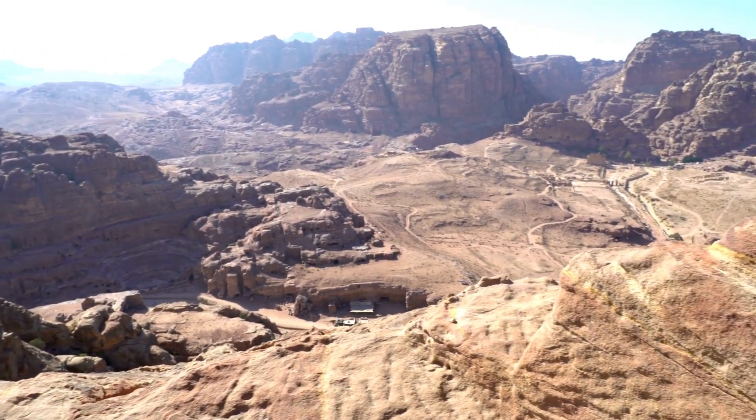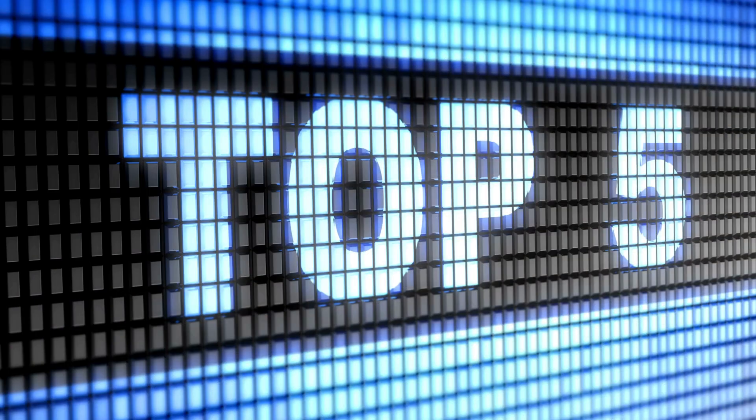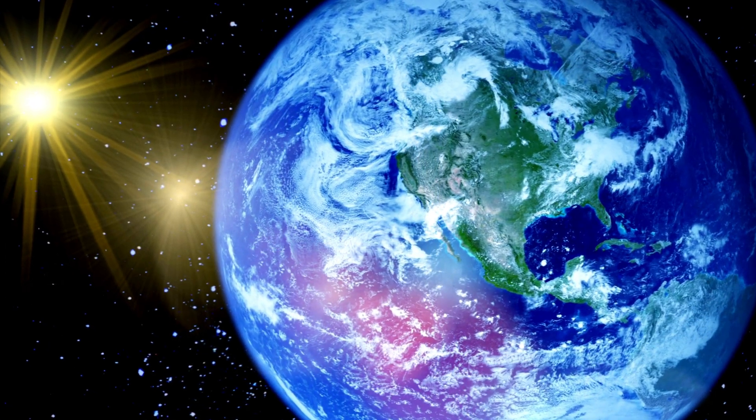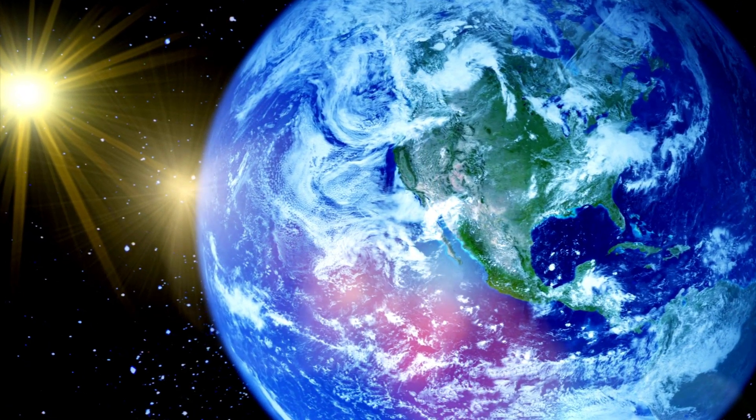Welcome to a fascinating journey back in time, where we'll explore the top 5 extinct species that once roamed this beautiful planet. Get ready, kids, for an exciting adventure.